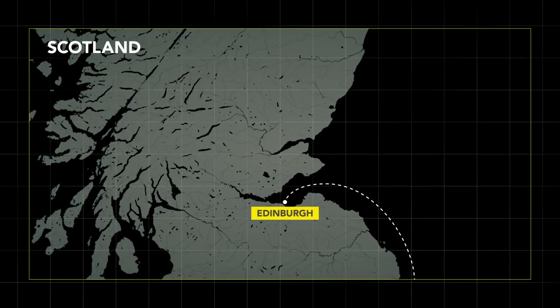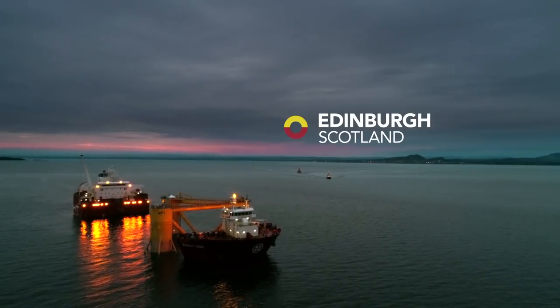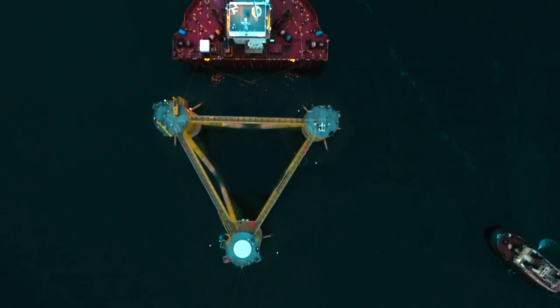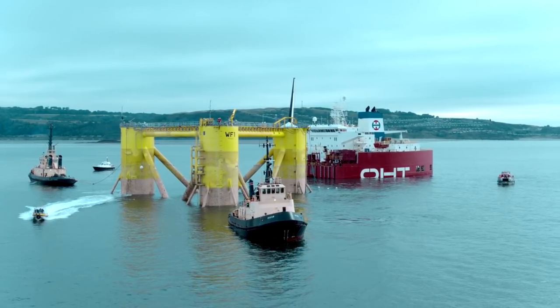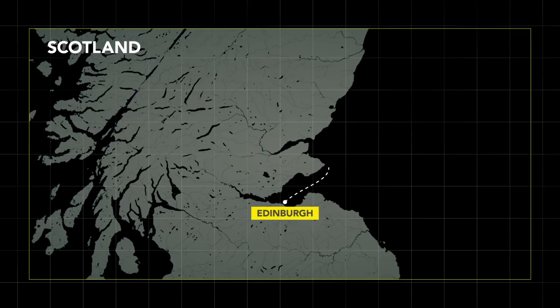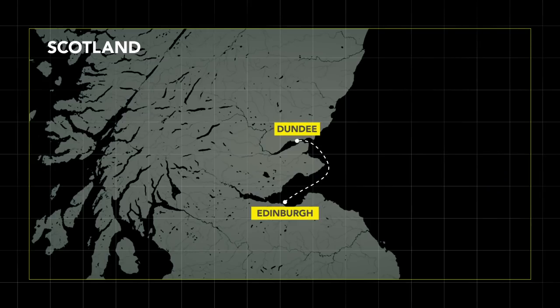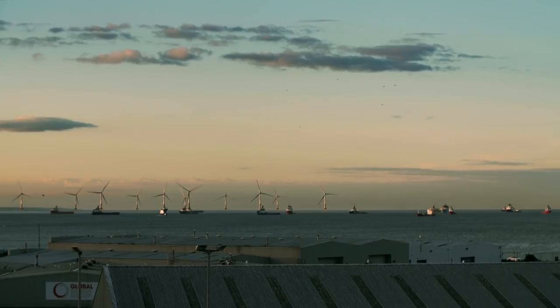The operation starts with the arrival of the floater in Edinburgh a few weeks earlier. Once the floater is safely offloaded from the transport vessel, it is towed to Dundee for the installation of the wind turbine. The fixed wind farm market will continue to grow at the same pace for many years, but its development will slow down because of the limitation of water depth.